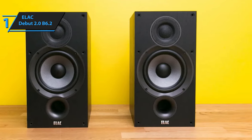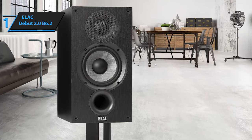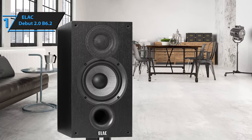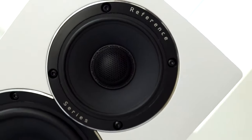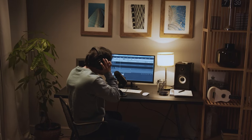In summary, the ELAC Debut 2.0 B6.2 is a stellar choice for those seeking superior sound quality without breaking the bank. This model delivers top-level performance at an unbeatable price-quality ratio. So that's it for the Top 5 Bookshelf Speakers in 2023 — like, comment, and subscribe to receive notifications about our latest videos.